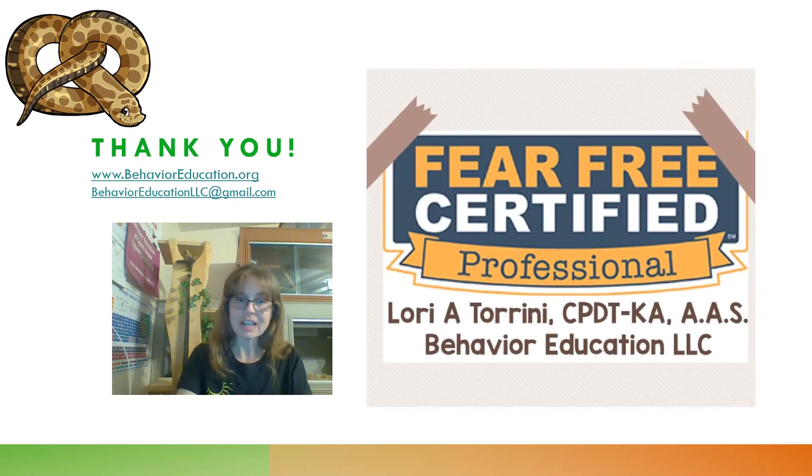Thank you so much for watching. I'm going to now show you several videos of Hazel doing various activities here at our facility. Please feel free to contact me if you have additional questions — you can reach me through behavioreducation.org, by emailing behavioreducationllc@gmail.com, or by messaging me on social media via YouTube, Instagram, or Facebook.